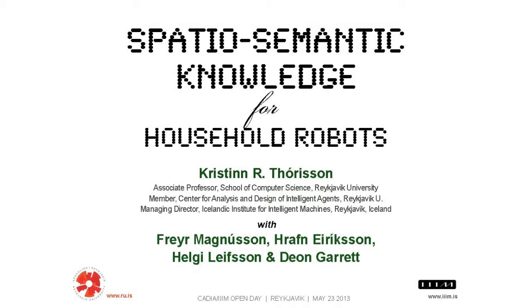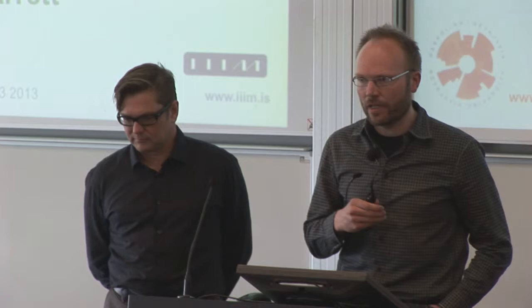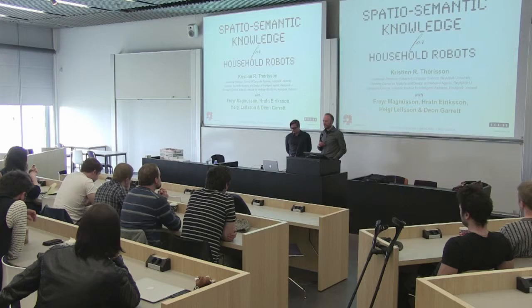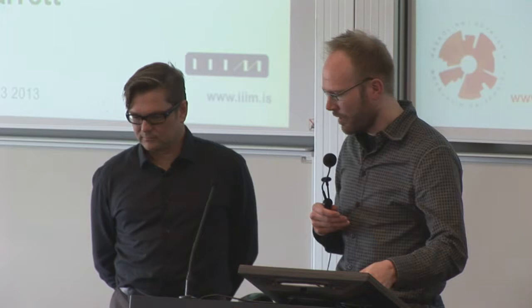Now it's time for our last talk today. Chris Thorson is back to talk about intelligent household robots and how they can perceive our environment. This is part of work at IIIM, but other work we have seen today has had its origins back at Cadia. It's interesting to see how all of these things have moved forward.